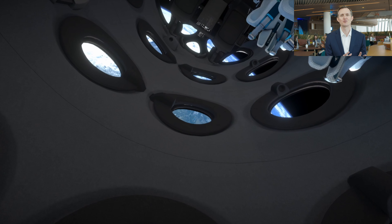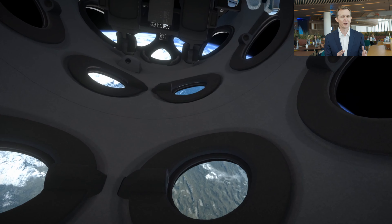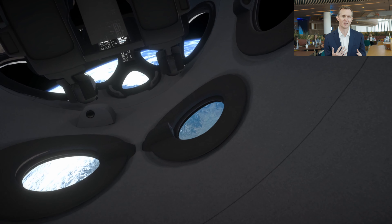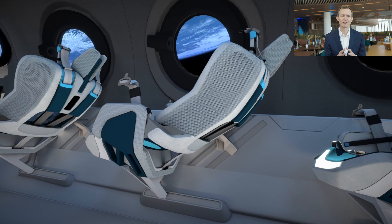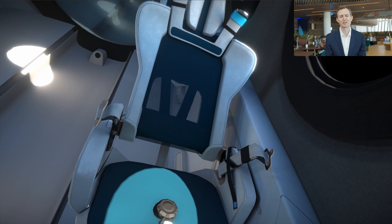Every customer will have two windows to themselves, and in a fun twist, every customer will also have two cameras focused on them to capture every aspect of their experience. We have even more cameras throughout the cabin, but you'll have a dedicated recording of your own view of space as you go through this transformative experience.